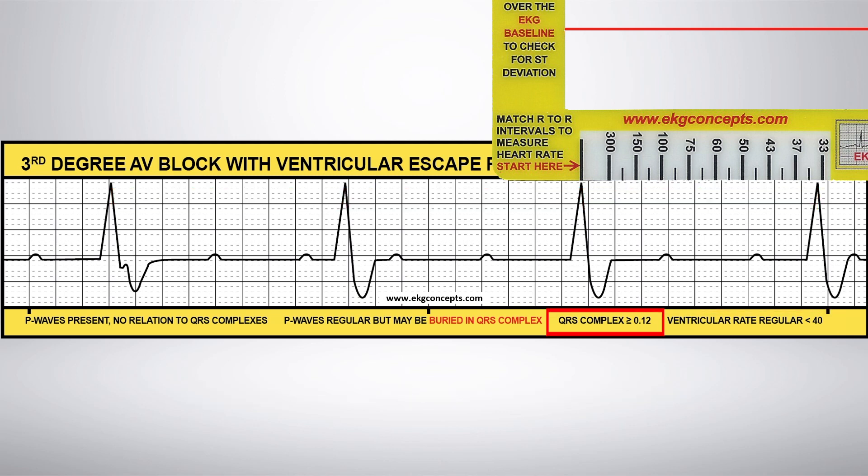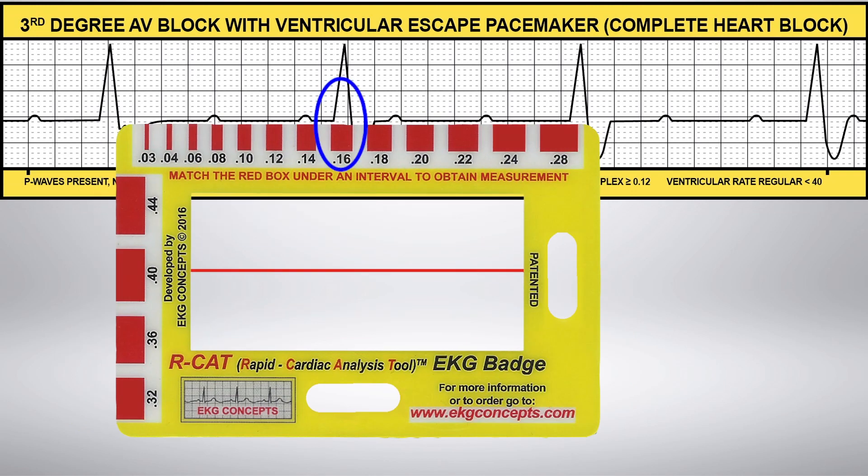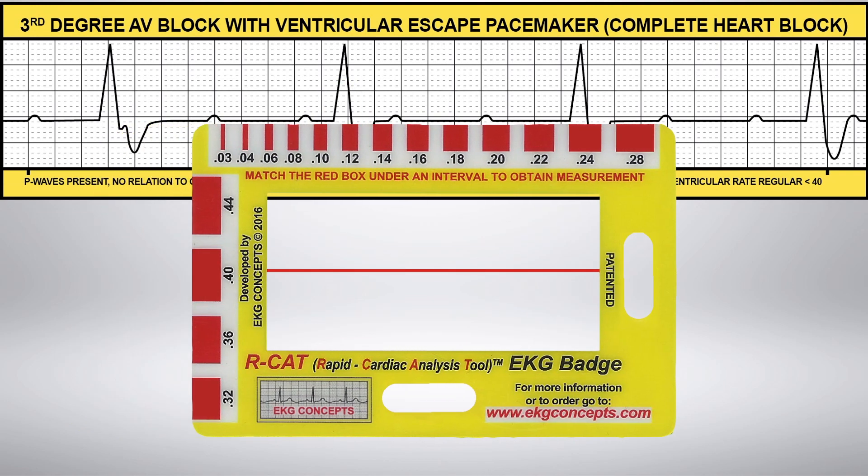Now, flip the EKG badge over to measure the QRS intervals. You have a QRS interval that is consistently .16.